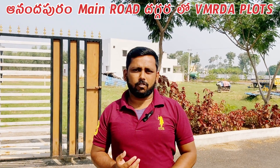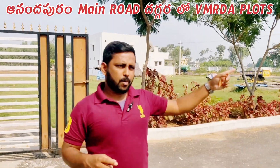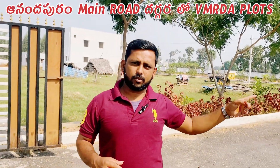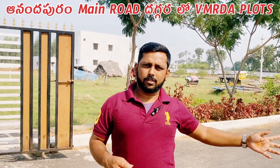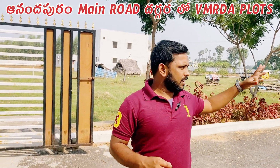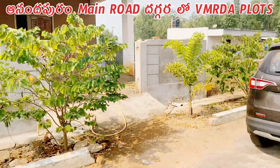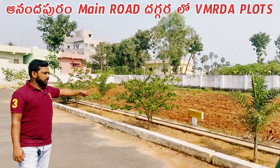In this new layout, we have a compound at the entrance. We have electricity, parks, and an avenue. This is a fully maintained layout, with this house linked to the south-facing side.